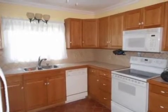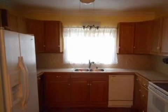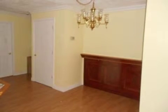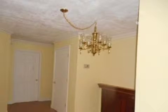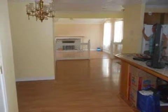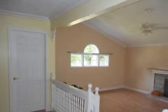On the outside, this property features a corner lot, privacy fencing, and a metal roof. Take care!